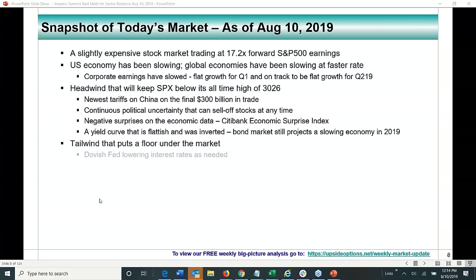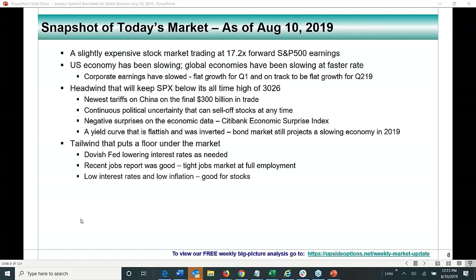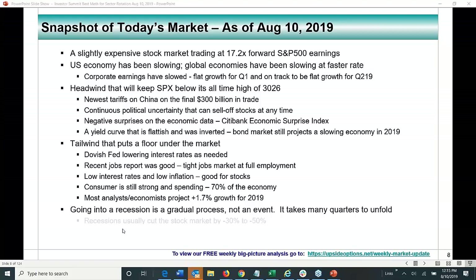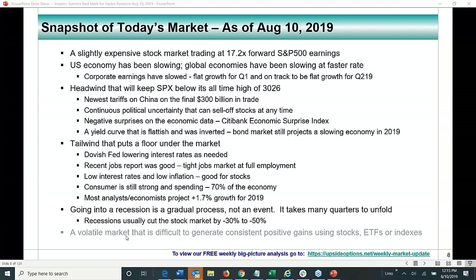Tailwinds that put a floor under the market: a dovish Fed lowering interest rates when needed, a good recent jobs report with a tight market at full employment, low interest rates and low inflation, and a still-strong consumer spending — that's 70% of the economy. Most economists are projecting plus 1.7% GDP growth or greater for 2019. Going into a recession is a gradual process taking many quarters to unfold — you almost have to look backward and say you're in one. Recessions usually cut the stock market by minus 30 to minus 50%.